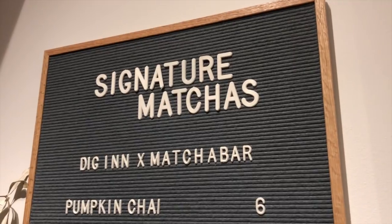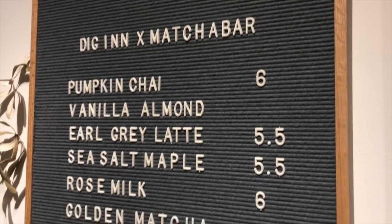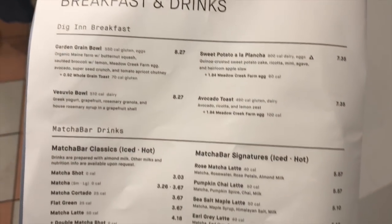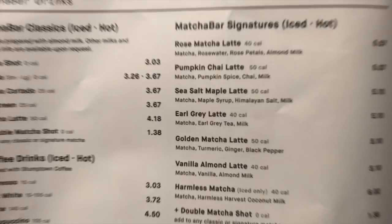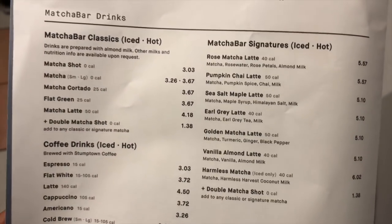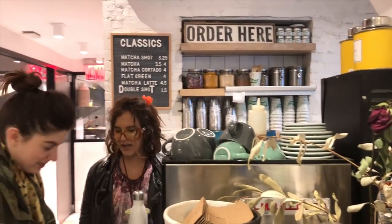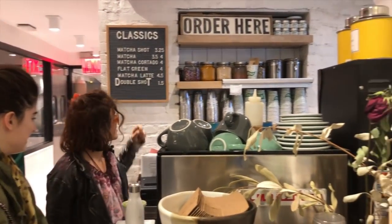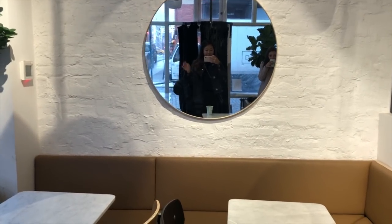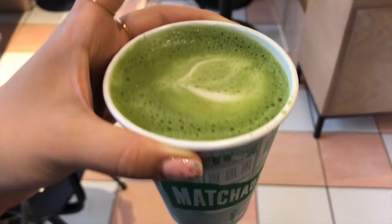As you can see, they had tons of different matcha latte options. We started off with a matcha latte each. I had the sea salt maple latte with oat milk, and my friend Alyssa had a rose matcha latte. Both were really, really delicious. The flavors available were amazing, but there wasn't very much vegan and gluten-free food available, so we ended up mostly just having lattes, which we didn't mind because we both love matcha.